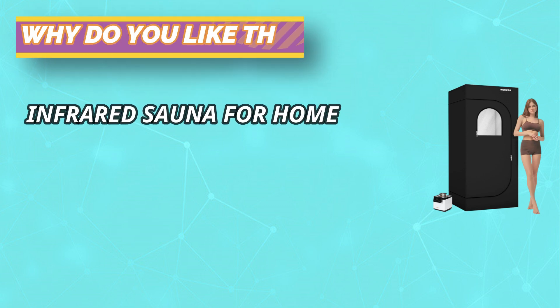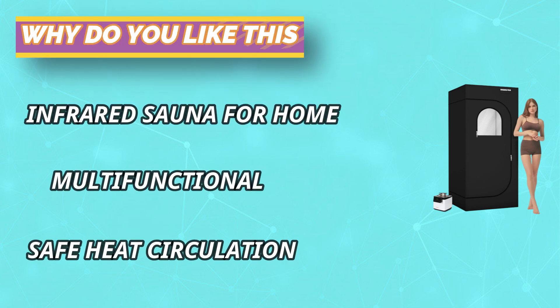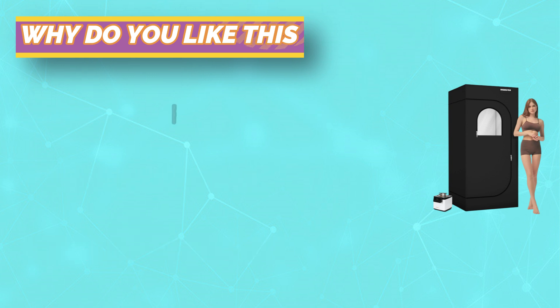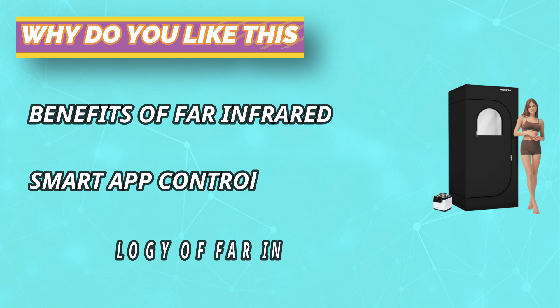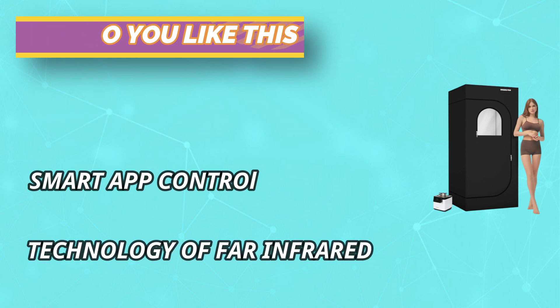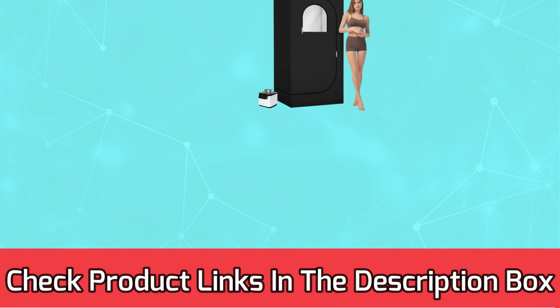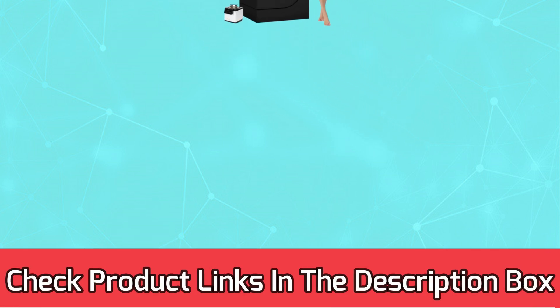Assembly can be done in just 5 minutes by following the instructions. Stainless steel tubing is far stronger and more durable than plastic, and it comes with sweat-absorbing foot pads. For current prices and discounts, check the links in the description box.